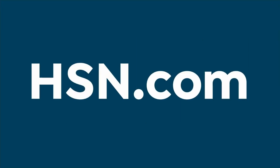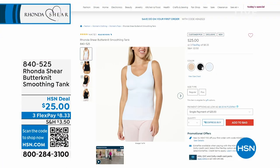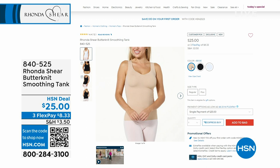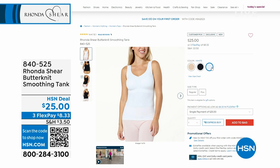Rhonda's butterknit smoothing tank — if you have your butterknit bra, this is just as soft. It's a smoothing tank so you can layer it with a top or a long sleeve over it. Available in beige, black, and white, sizing extra small to 3X. We just launched this last week and it was instantly a customer pick — only 300 total left. Item 840-525. 190 specifically in white, 20 in black, and 100 in beige. That's why we don't have a full presentation.